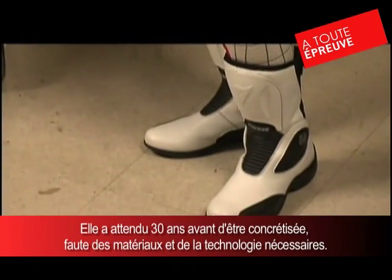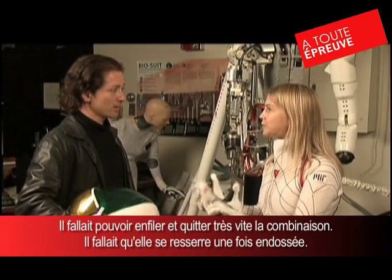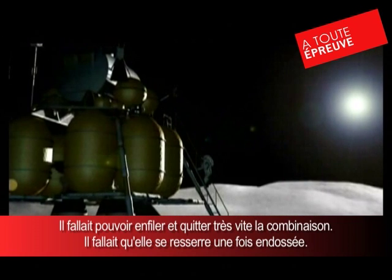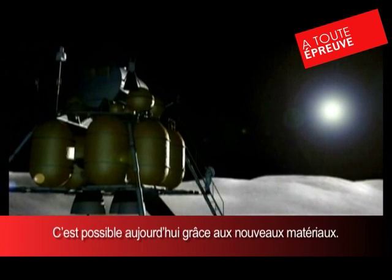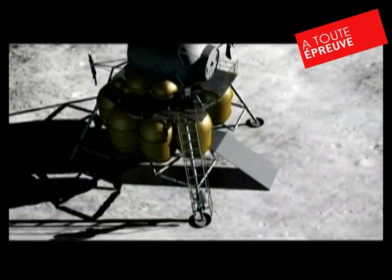Putting on the suit quickly and taking it off — we call that donning and doffing in the space suit world. You have to decouple that from when you wear it and make it even tighter. That's one of the challenges that he couldn't overcome, mostly because of materials limitations. Now we can actually hope to solve that problem.